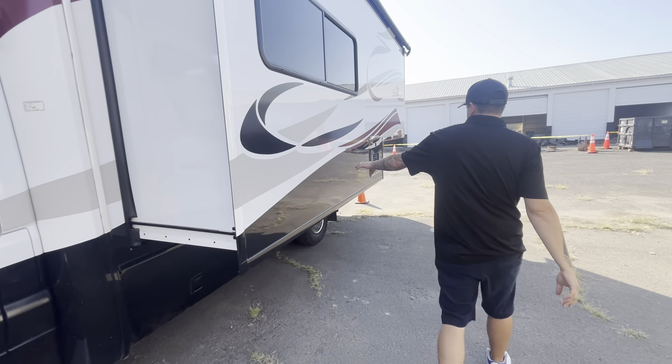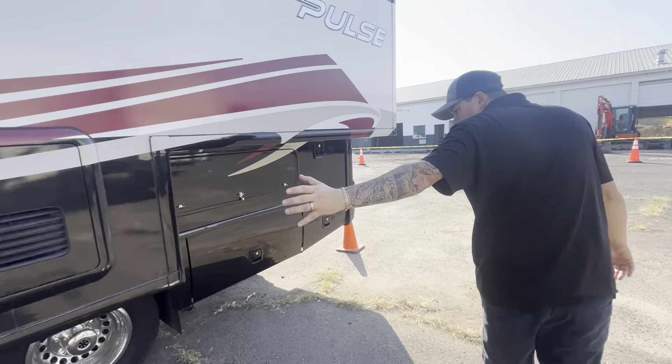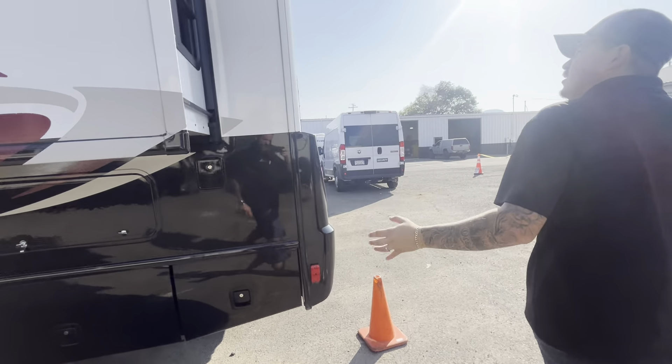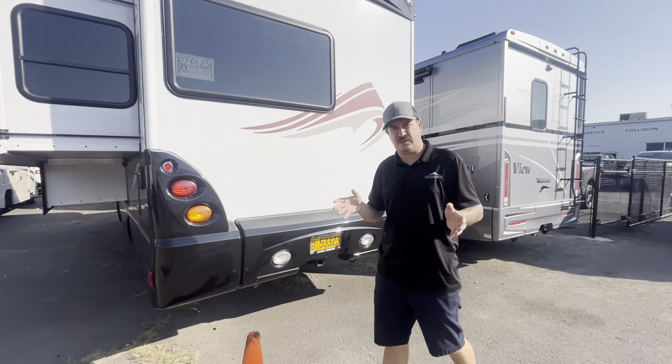Let's take a look at the back right here. We do have a Truma AquaGo on-demand hot water heater. There's tons of exterior storage right here on this coach. This is on the Mercedes chassis, so you've got the 3.0 liter single-turbo V6 diesel.